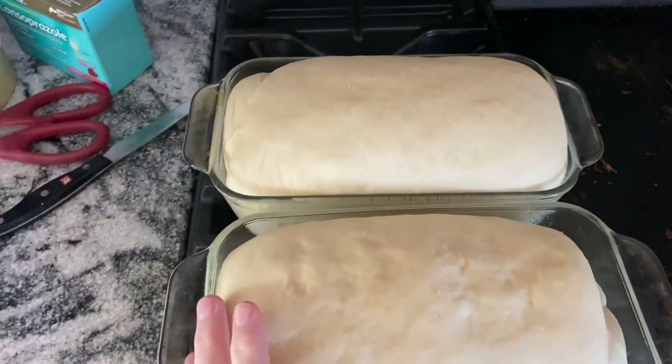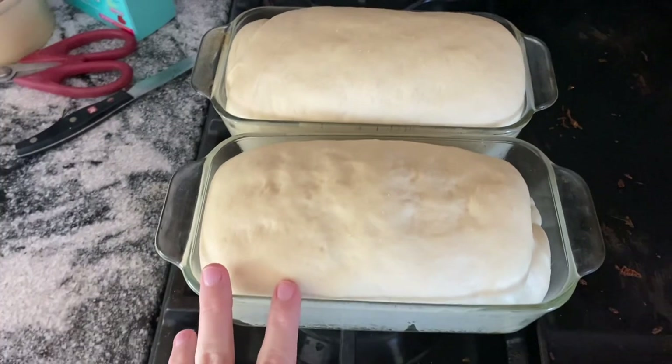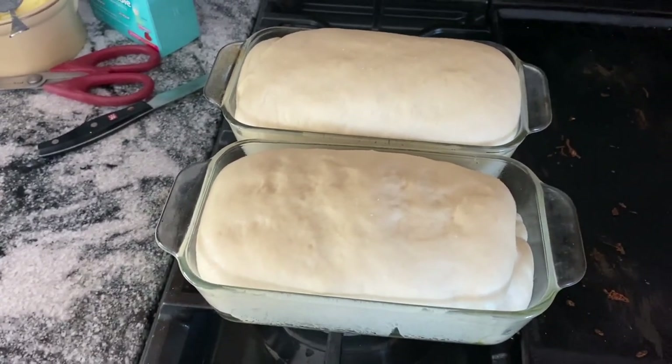All righty, it's ready to go in. This will go in for 30 minutes — we'll see it when it comes out.